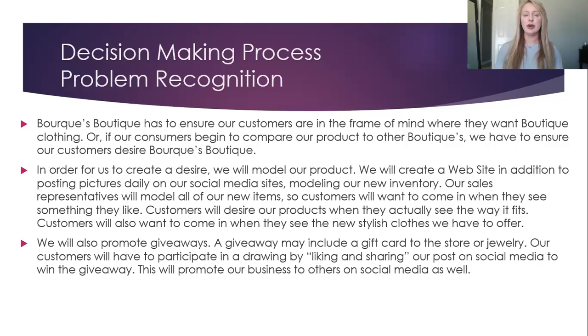Problem Recognition: Burke's Boutique has to ensure our customers are in the frame of mind where they want boutique clothing. If our consumers begin to compare our products to other boutiques, we have to ensure our customers desire Burke's Boutique. In order for us to create a desire, we will model our product. We will create a website in addition to posting pictures daily on our social media sites, modeling our new inventory. Our sales representatives will model all of our new items, so customers will want to come in when they see something they like.